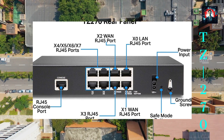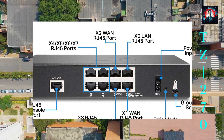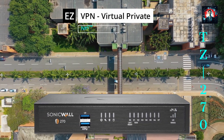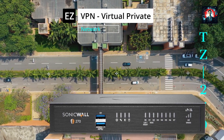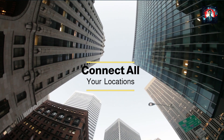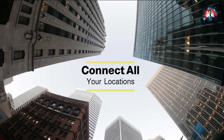Finally, the SonicWall TZ270 can also ensure seamless communication between your locations. It has easy VPN connectivity that allows you to create a hub-and-spoke configuration for the safe transport of data between all locations. Whether you have a headquarters, branch offices, or remote workers, you can connect them all with the SonicWall TZ270 and enjoy secure and reliable communication.